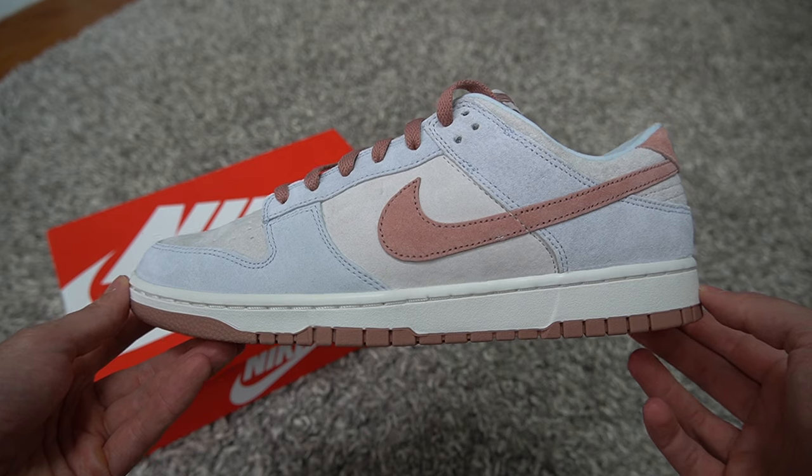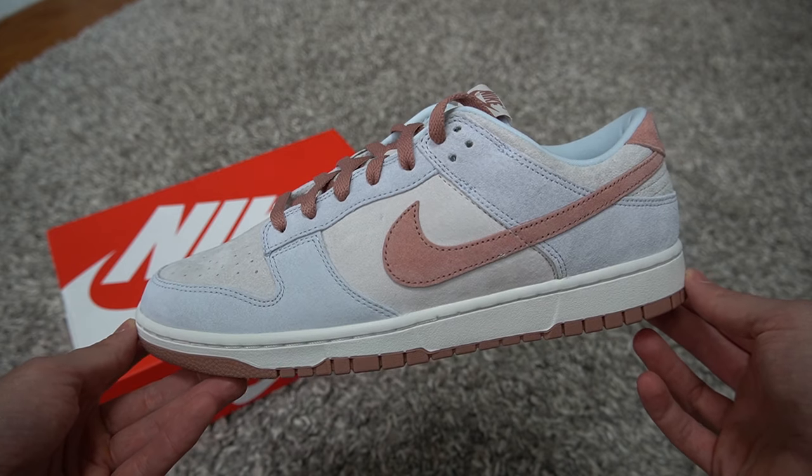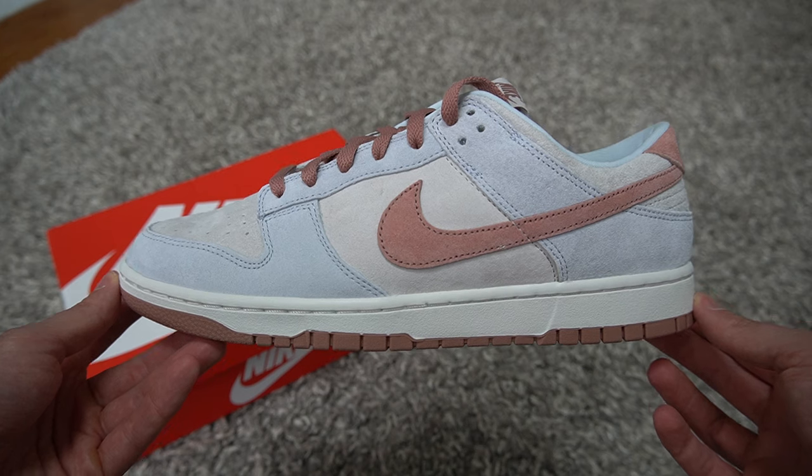I already know the dunk hype — the dunk craze is so insane right now. I know these are going to be difficult to cop tomorrow, so I was like, you know what, I checked my sneakers app account and I can't even hit the Jordan 1 Utilities, so what makes me think I'm going to hit these? I'm hoping I grab them now and the price might go up after everyone takes L's, so I might have gotten a pretty good deal.